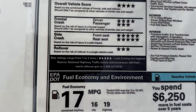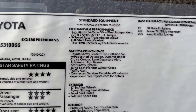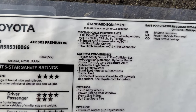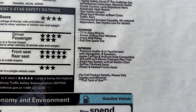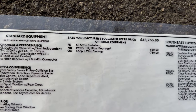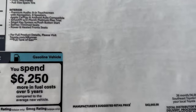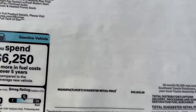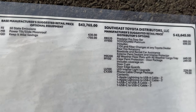Looking at the SR5 Premium two-wheel drive window sticker, you'll see some options that are different — including the power and heated seats, and the Dynamic Navigation System. The moonroof was $630.